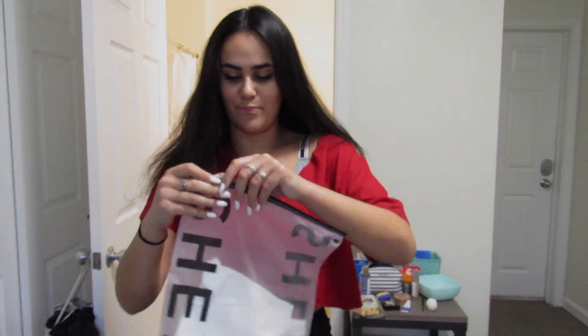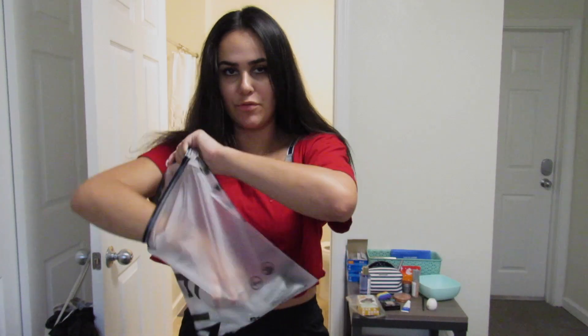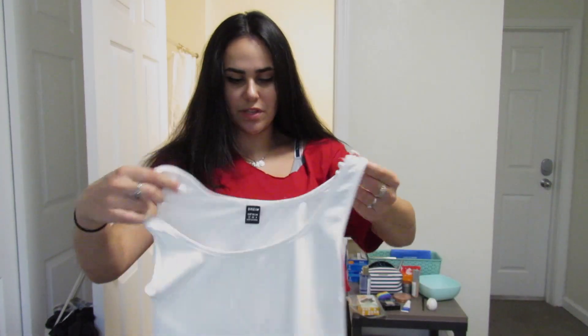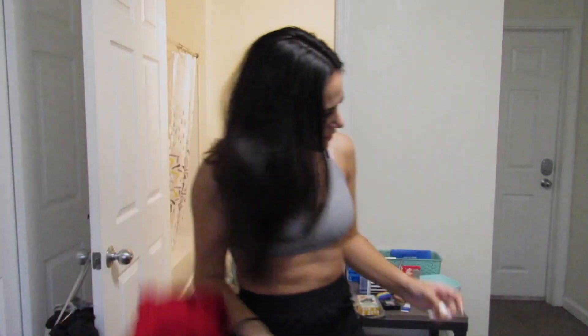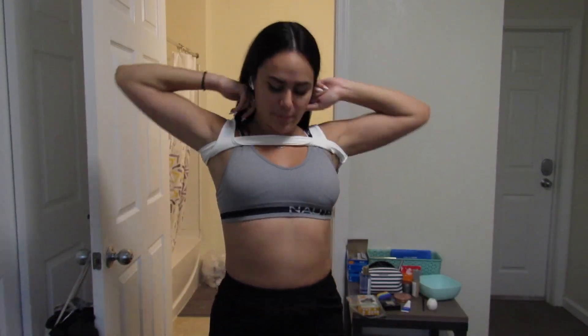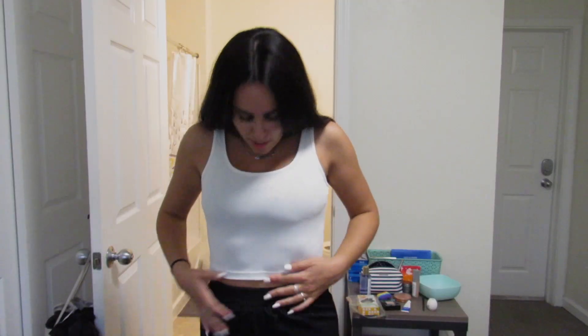I also got some basic solid tank tops. Let's see how see-through this one is — I have a gray bra on so we'll test it. Okay, honestly not really see-through, that's pretty good.